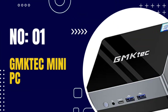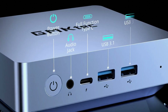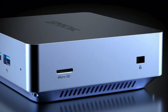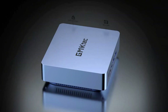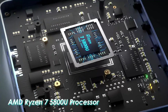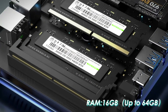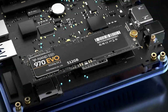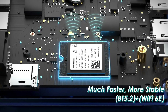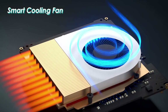Number 1: GMTEC Mini PC. The GMTEC Mini PC is a compact and portable computer designed to provide users with a full-fledged desktop computing experience in a compact form factor. It typically features a small motherboard, CPU, RAM, storage, and other components housed within a compact case. Mini PCs are designed to be much smaller than traditional desktop computers, making them more portable and easier to fit in tight spaces. Despite their small size, mini PCs can offer performance comparable to traditional desktop computers through powerful CPUs and high-speed memory.